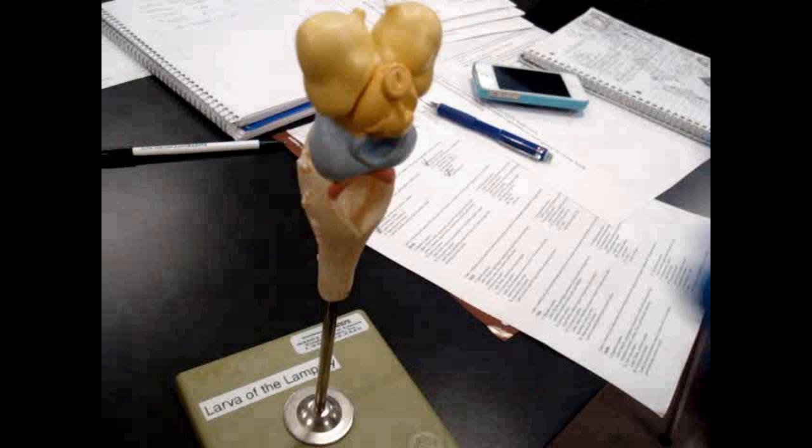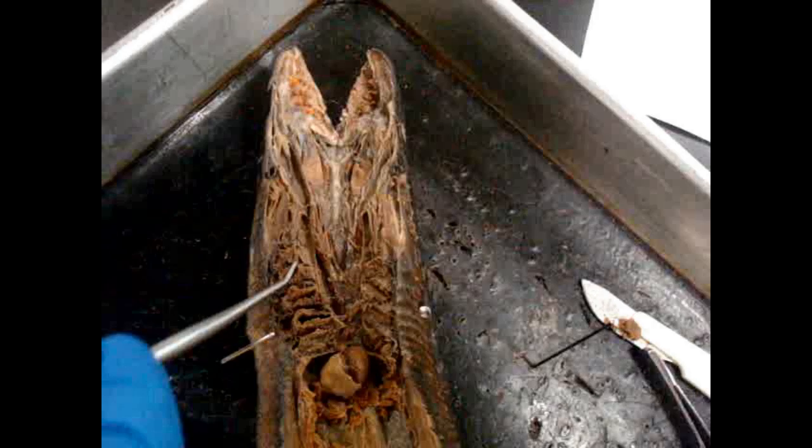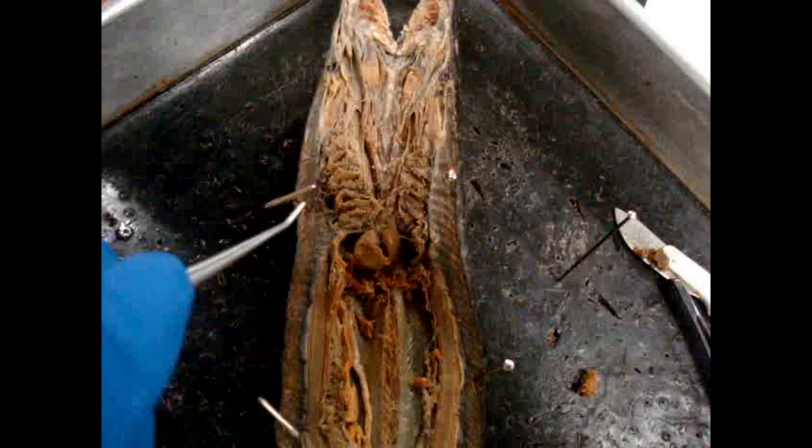For gas exchange, water flows into the mouth of the lamprey, then passes to the pharynx and into the respiratory tube. Here are the seven internal gill pouches connected to the external gill slits. Each pouch has a gill lamella that increases the surface area of the respiratory organs and houses the capillary beds that take oxygen and bring it to the heart.